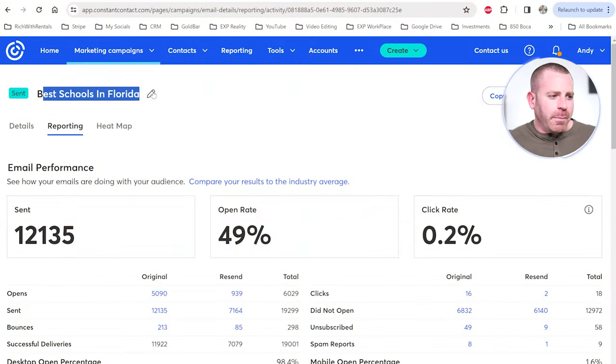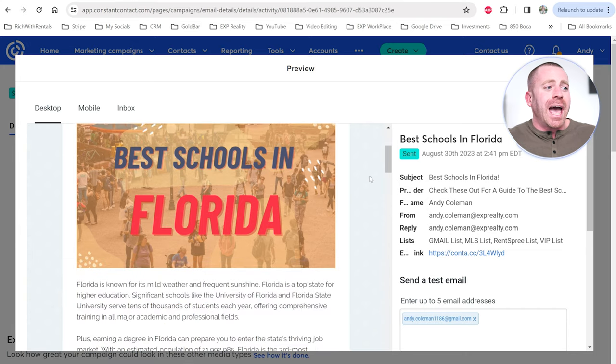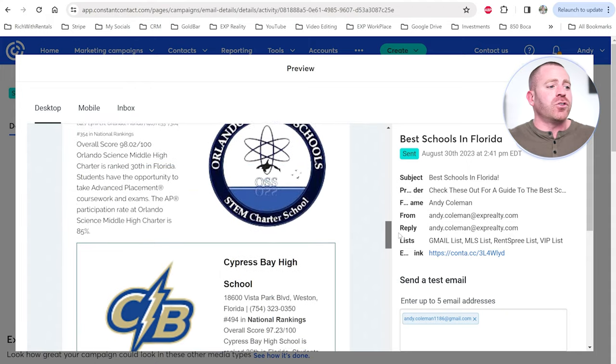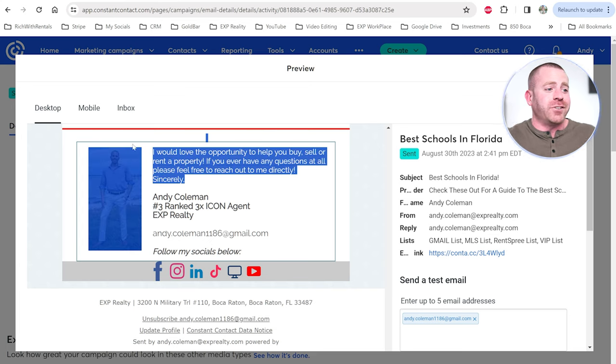Here's another example — 'Best Schools in Florida.' There's just a little bit of intro text, then a list of schools in order with a short blurb and graphic next to each. It's not too hectic, not too cluttered. I end with a signature. In all of my emails I'm providing value and keeping it very short and sweet — that's how I consistently get over a 50% email open rate.